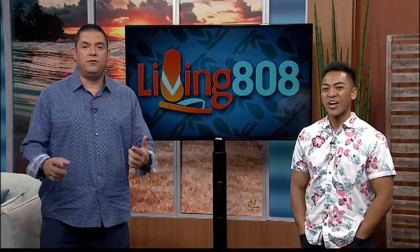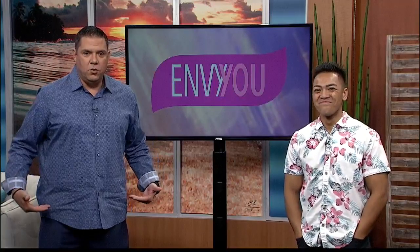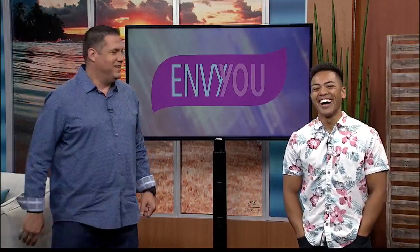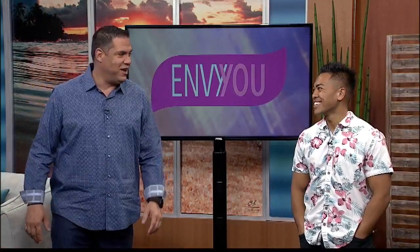Mike and I are going to talk about lipstick, but first I want to ask anybody out there who has an idea for wrinkled shirts. You sit down, they were nicely steamed, you stand up and they're wrinkled. If you've got suggestions, go ahead and send it in for us.